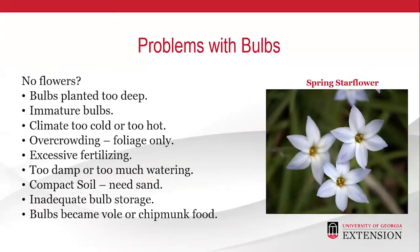Problems with bulbs: if you notice that you have no flowers after doing everything correctly, possible causes include bulbs planted too deep, immature bulbs, climate too cold or too hot, overcrowded bulbs, excessive fertilization, too much water or damp soil, soil that is too compact and may need sand, inadequate storage of bulbs, or chipmunks, moles, or voles having eaten your bulbs.